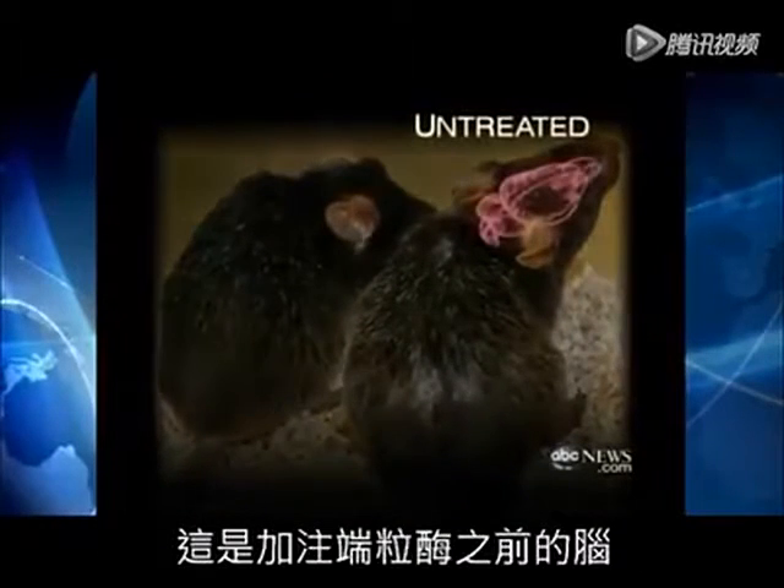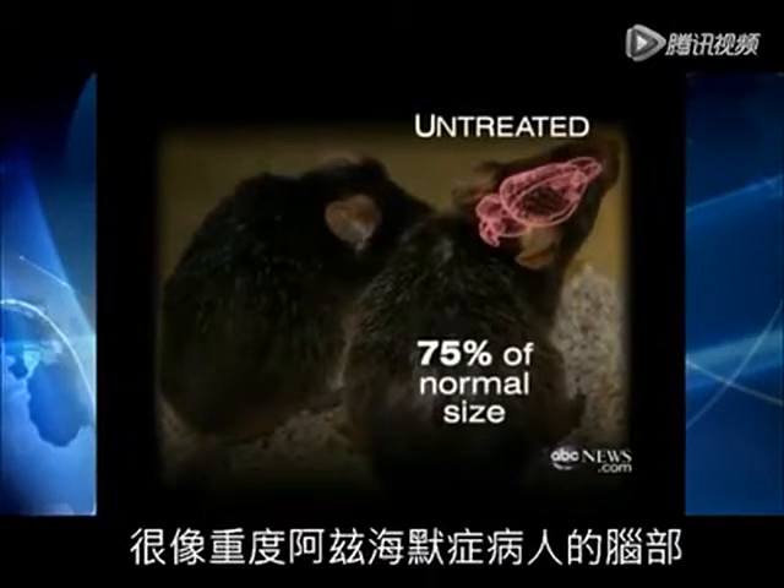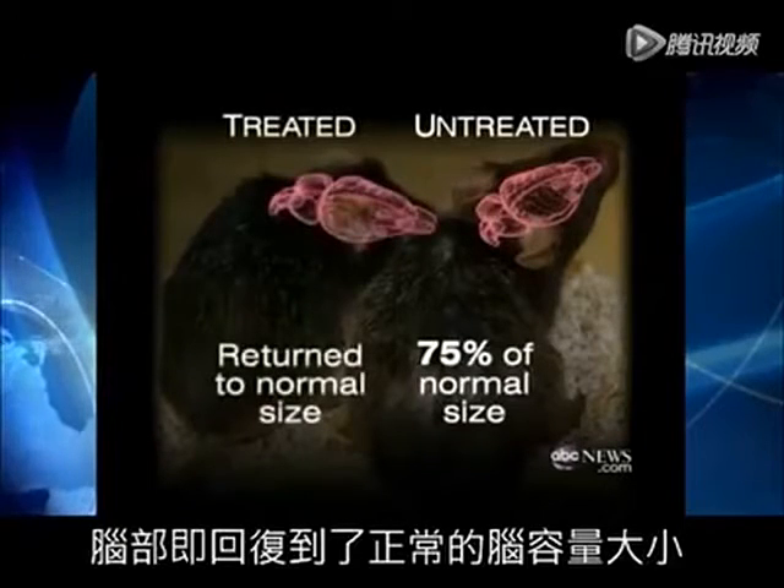Even more dramatic, the change in brain size. This is before — the mice had 75% of a normal brain, like a patient with severe Alzheimer's. But after the telomeres were reactivated, the brain returns to normal size.